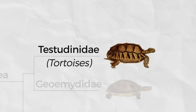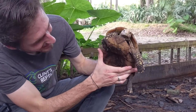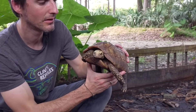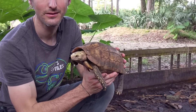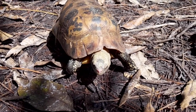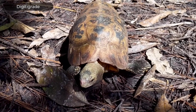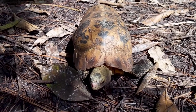Tortoises, the family Testudinidae, are found on every continent except Australia and Antarctica. While it is true that tortoises are terrestrial animals, they generally can swim when necessary. Their unique features are that they do not shed their scutes and they walk on their toes — digitigrade — as opposed to other turtles that walk on their whole foot, plantigrade.